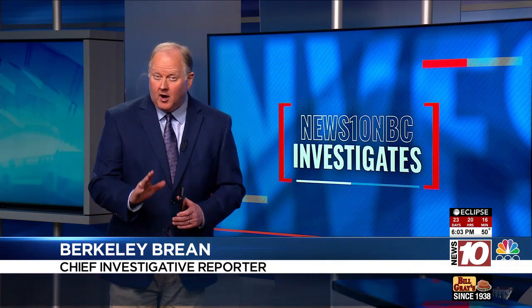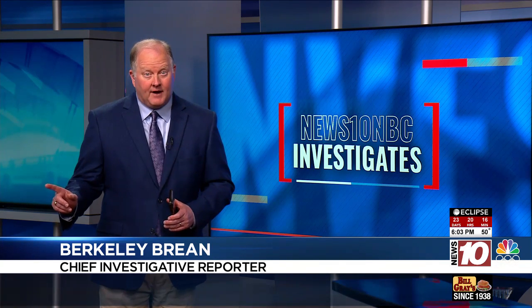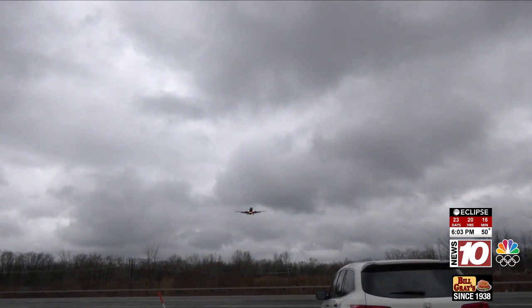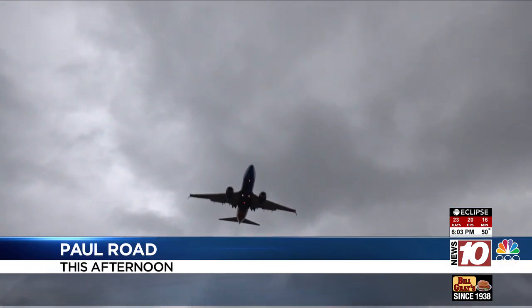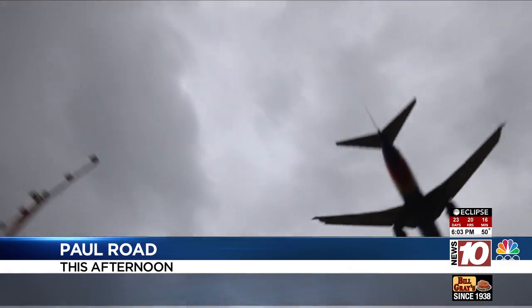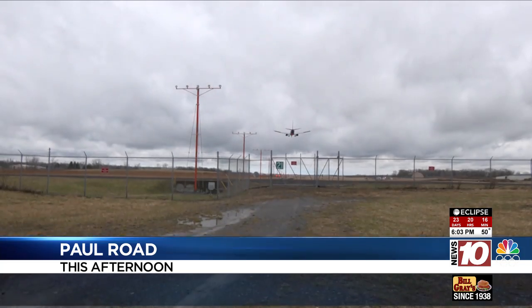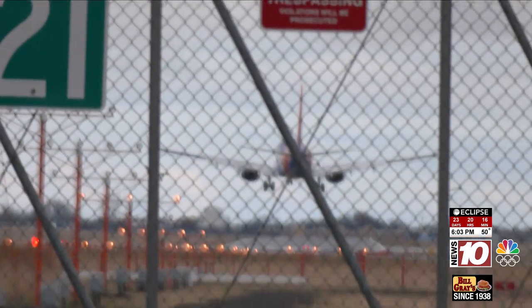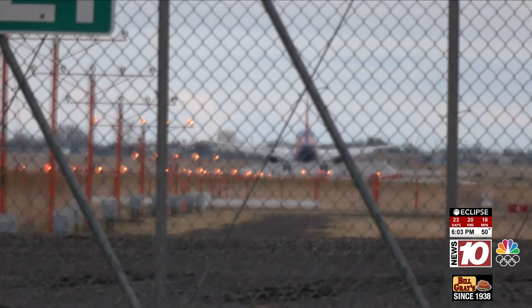So if you were on a Southwest flight to Rochester last Sunday afternoon, this was your plane. When a Southwest airplane like this landed in Rochester Sunday, part of the plane's reverse thruster fell off on the runway. It was found during a routine runway inspection, and Southwest reported it to the FAA.